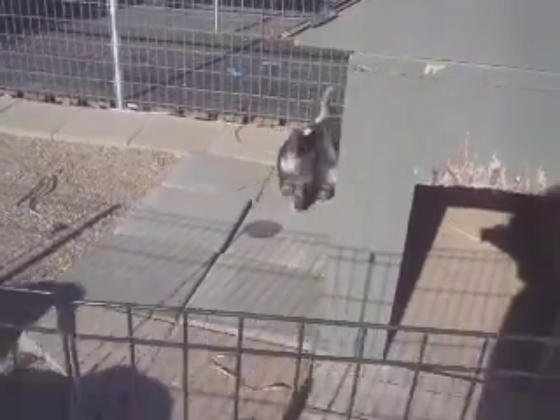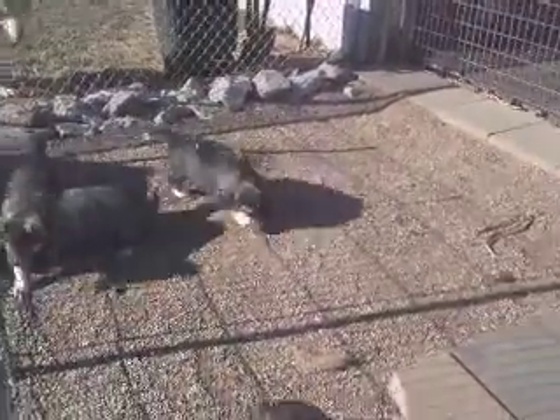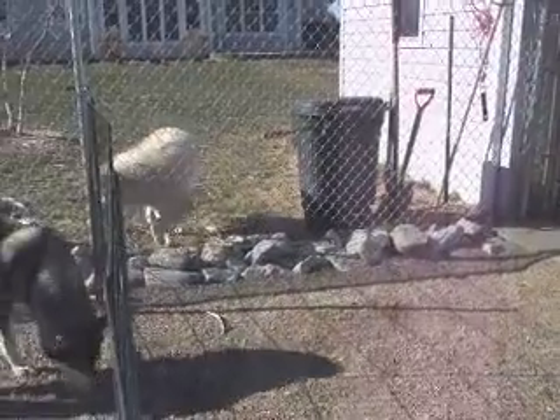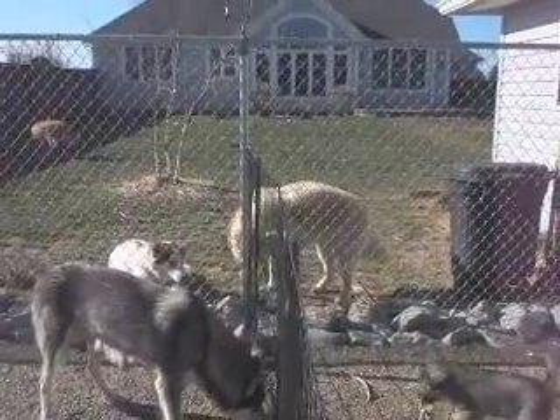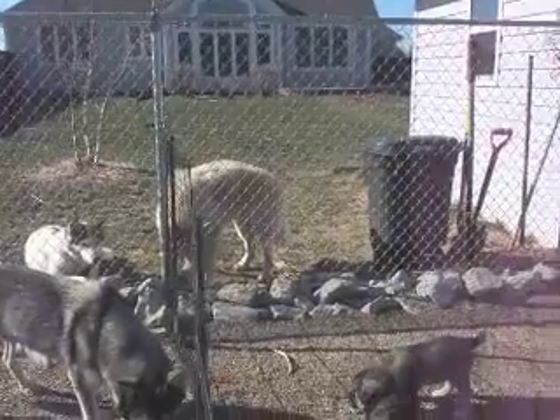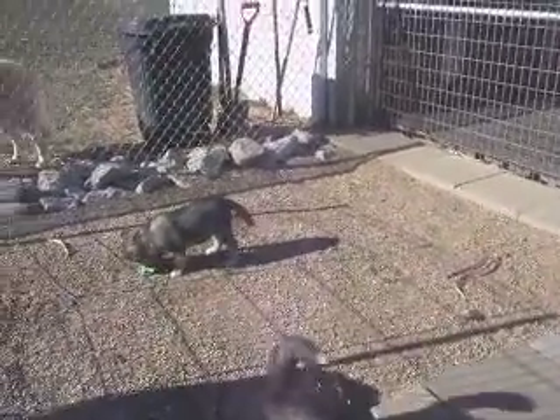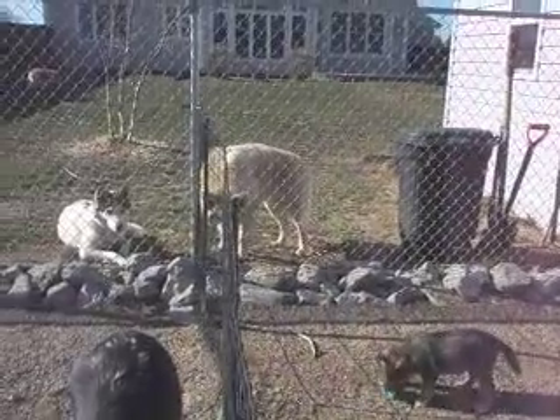This next couple of weeks, six to eight weeks, is a big growth period of time for the puppies. You can see Asampe at the fence, and Katja — she loves the puppies, she's been dying to get in with them. So they're happy to be able to see them and visit with them.